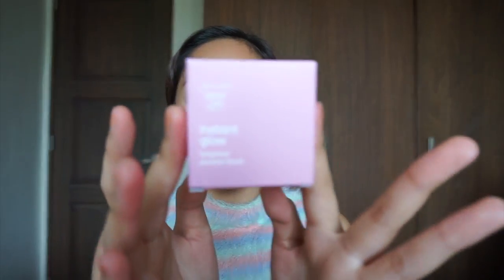May blush on si Kat, so inalagay din natin siya. Ang nakalagay sa pakod is long-wearing, easy to blend, natural. The Instant Glow Longwear Powder Blush effortlessly delivers beauty color on your cheeks while taking care of the skin. It seamlessly blends, providing the most natural finish. Safe even for sensitive skin.